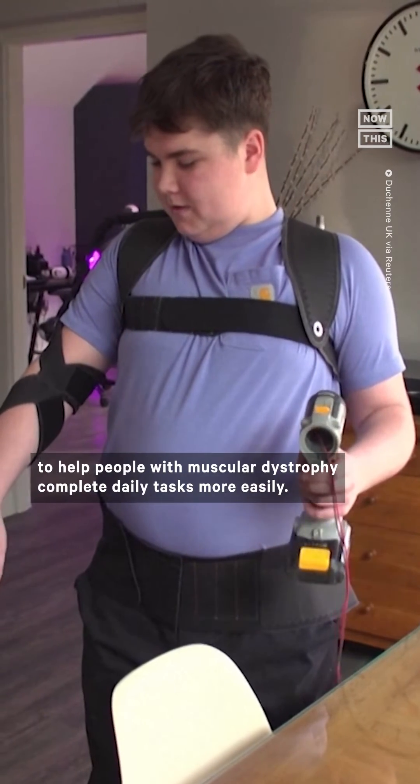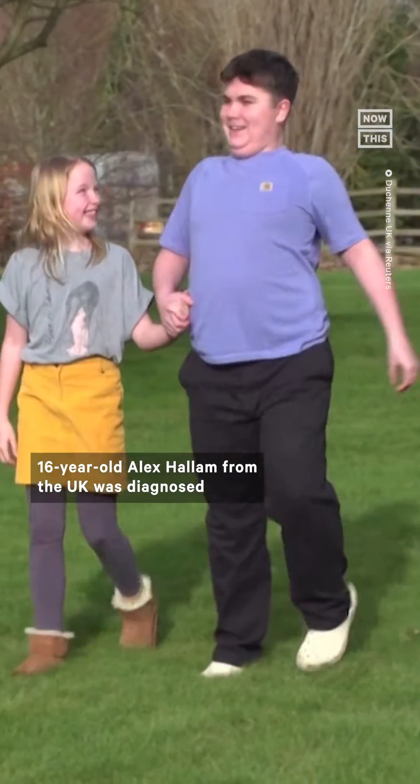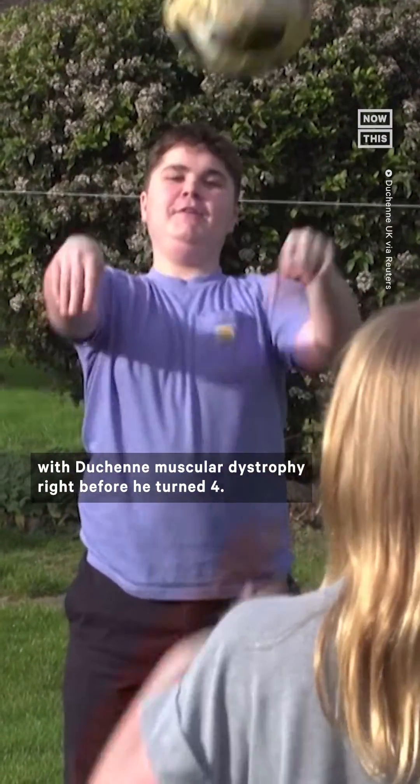This smart suit is designed to help people with muscular dystrophy complete daily tasks more easily. 16-year-old Alex Hallam from the UK was diagnosed with Duchenne muscular dystrophy right before he turned four.